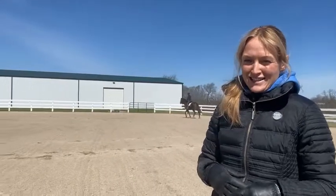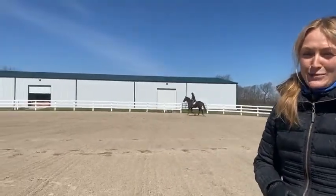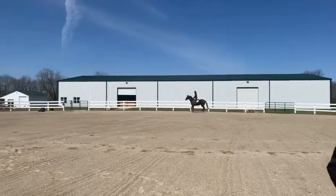Hey everyone, it's Leandra here at the Kentucky facility for New Vocations Racehorse Adoption Program. Today we're bringing you something a little bit different. We're going to call it Mindful Monday, and in the background here you might notice Julie's working a horse named Portfolio Hedge. He's a 2017 gelding. He's pretty big and he's just getting back into work.